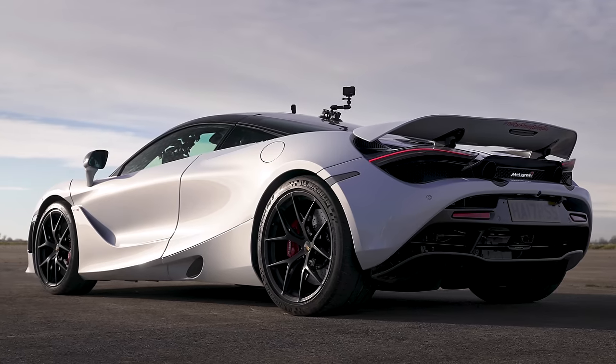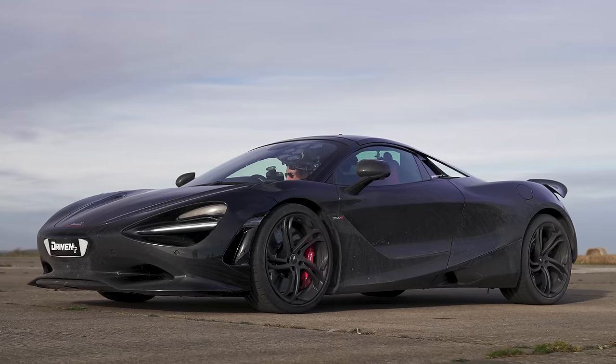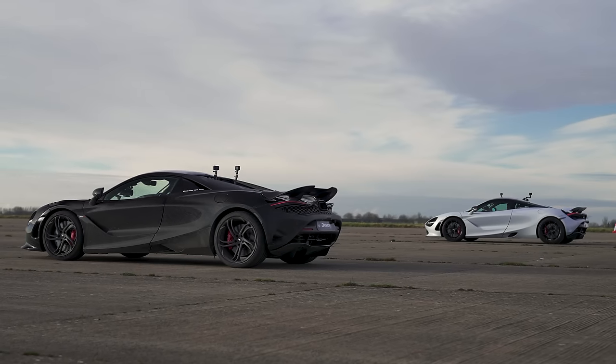What will win in a drag race between the old McLaren 720S and the new McLaren 750S? We're going to find out by racing them over the standing quarter mile. I'm Matt Watson, and you're watching CarWow.